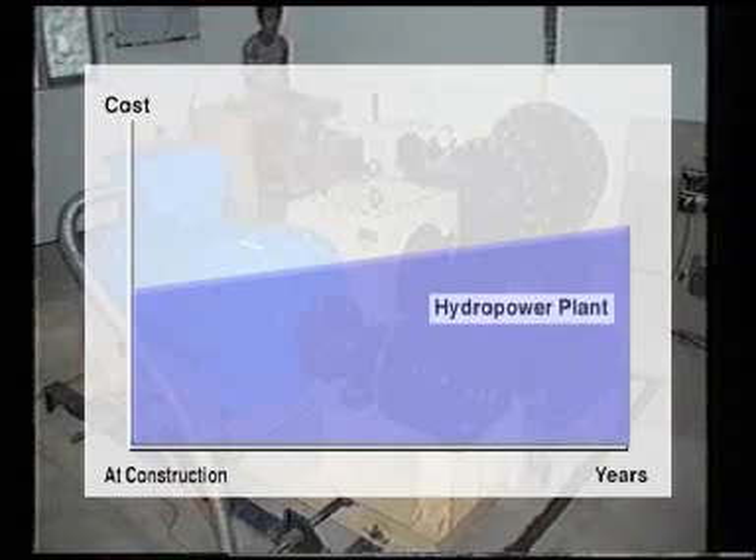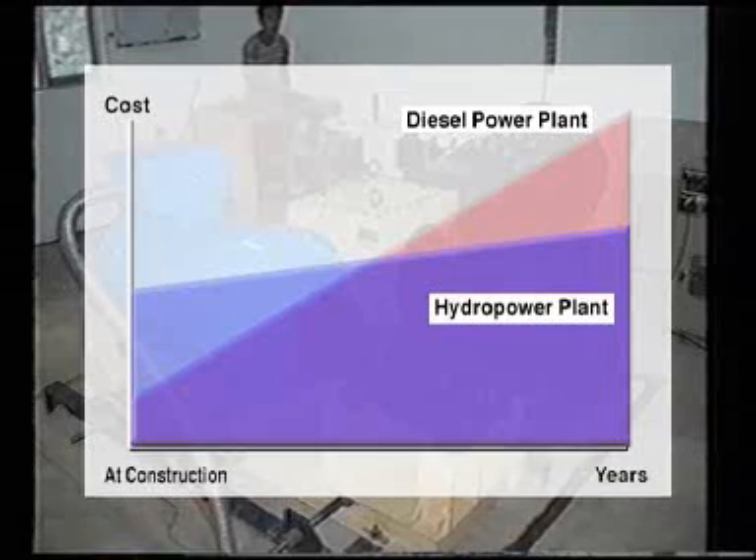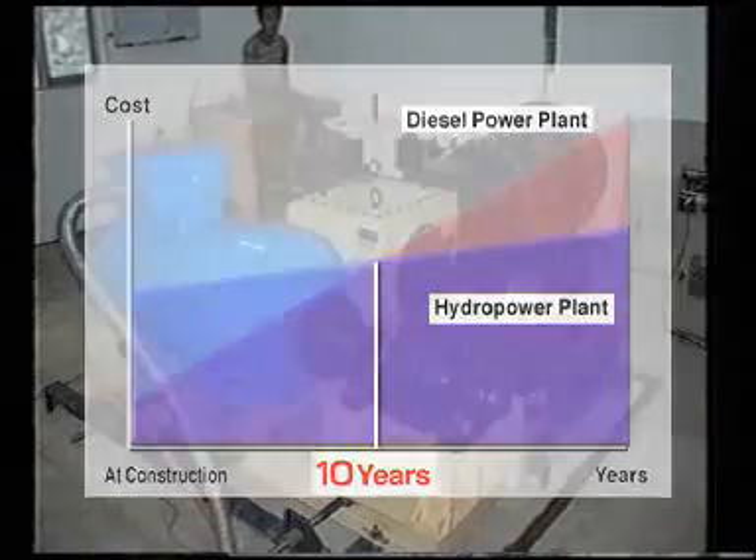A micro-hydropower plant costs more to construct, but there's no cost of buying fuel, so it runs almost cost-free. A diesel power plant of the same output can be constructed for less than half the amount, but there is an endless cost of buying fuel. After the 10-year mark, micro-hydropower becomes cheaper and cheaper. The Mahagonal power plant generates 65 kilowatts of electricity for 300 households, and people's lifestyles are drastically changing.